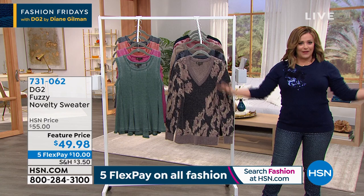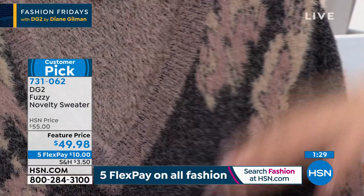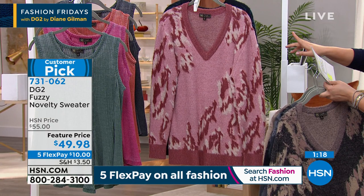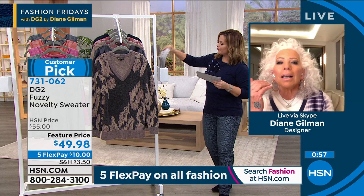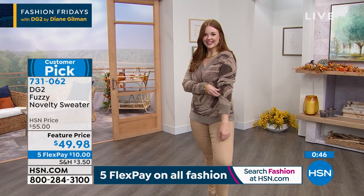For fall fest at HSN, they're showcasing one of the most scrumptious sweaters Diane has made — the fuzzy novelty sweater. Very flattering V-neck with the softest yarns. Colors include black, gray, taupe, blush/rose, and navy. Huge customer pick — item number 731-062. The host thought it was angora or cashmere blend, but it looks like mohair, which is the whole look coming out of Italy right now in terms of knits.